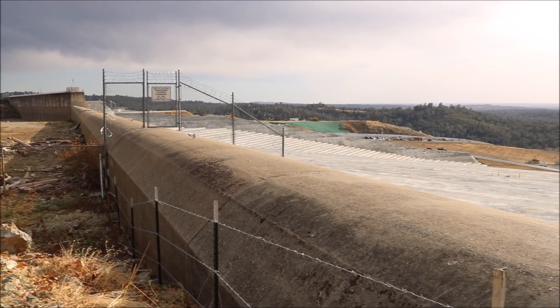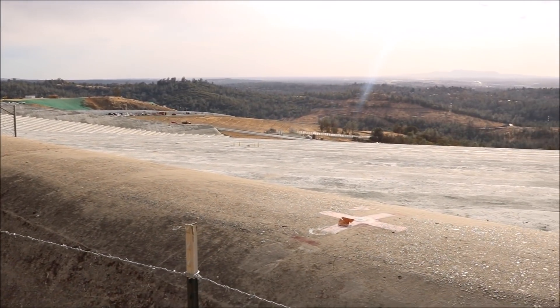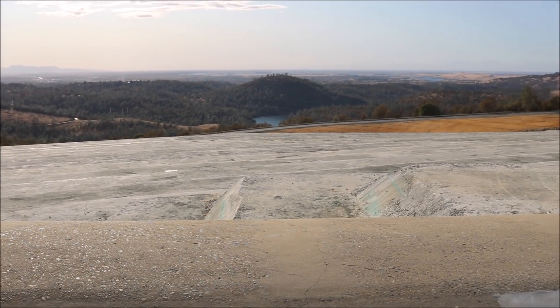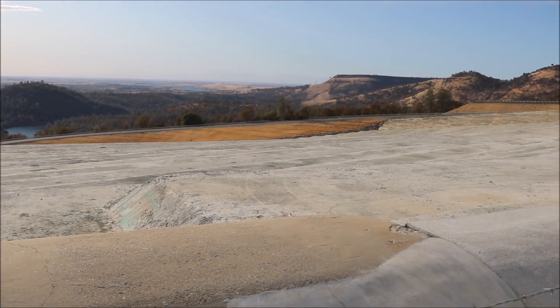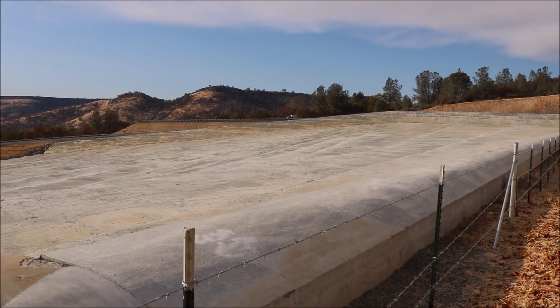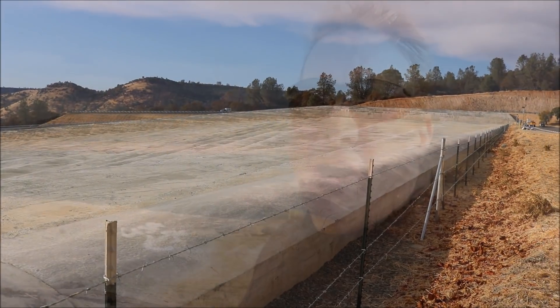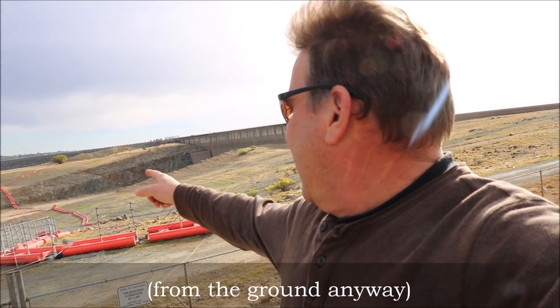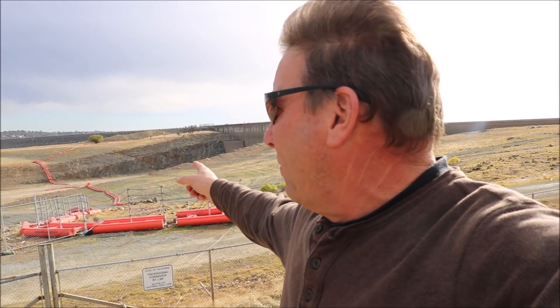Sitting here on the edge of the emergency spillway at the 901-foot elevation, you can get a sense that the Oroville Dam is the tallest earth dam in the nation. We're here in a part of the Oroville complex we haven't seen in a couple of years since they reopened, at the boat ramp on the right side of the dam, right at the inlet to the main spillway.